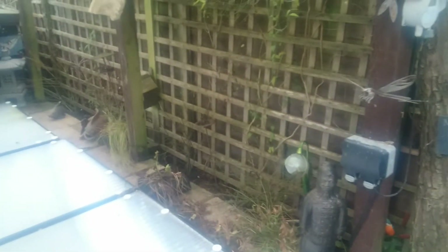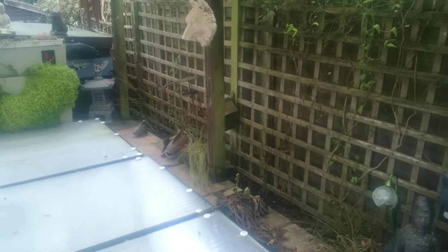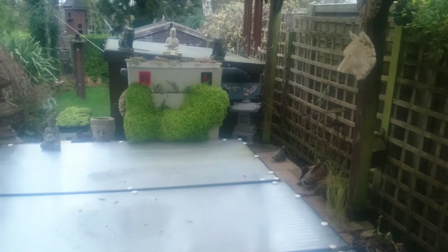All the Acers I planted last year, or last season, they've all lost their leaves. Mind-your-own-business is doing well though.